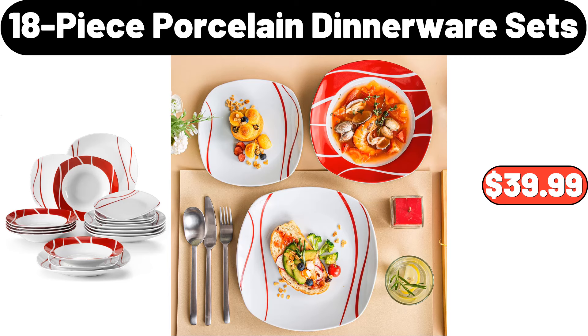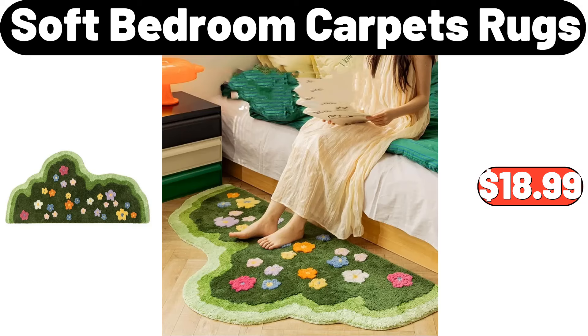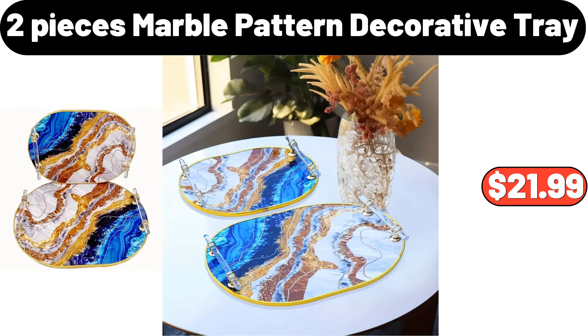18-piece porcelain dinnerware sets, $39.99. Christmas plaid stripes stoneware appetizer plates, $3.99. Soft bedroom carpets rugs, $18.99. 2-pieces marble pattern decorative tray, $21.99.